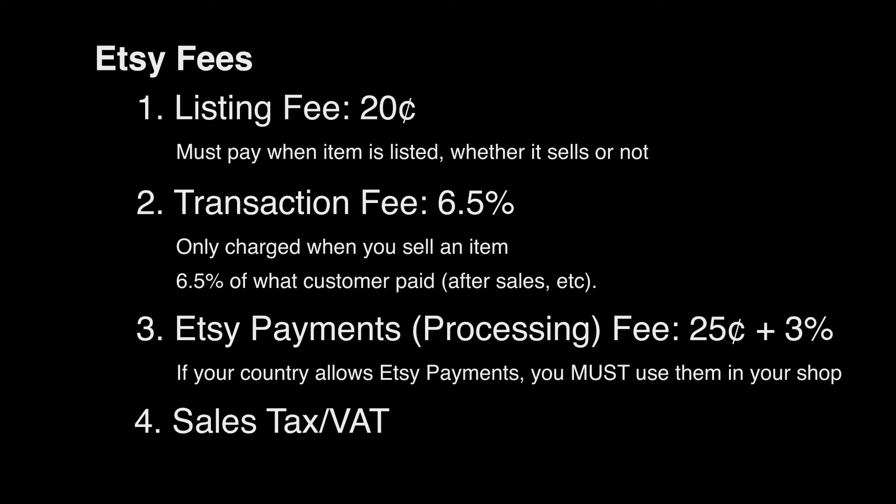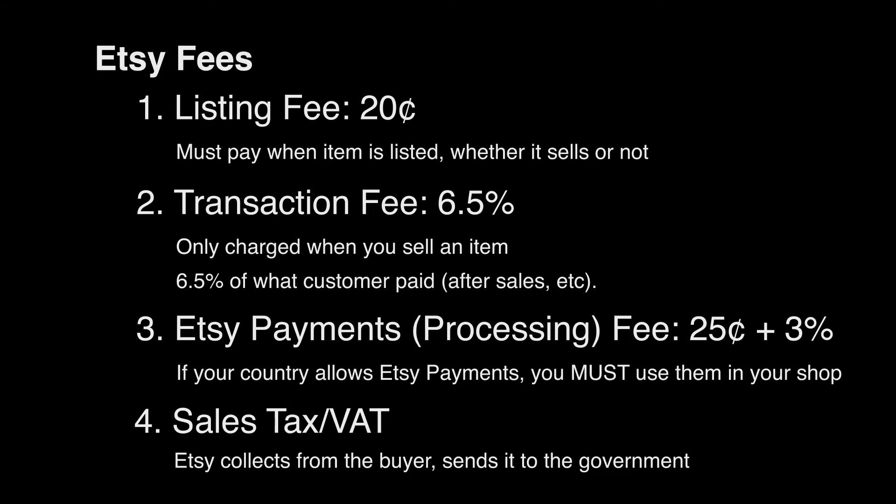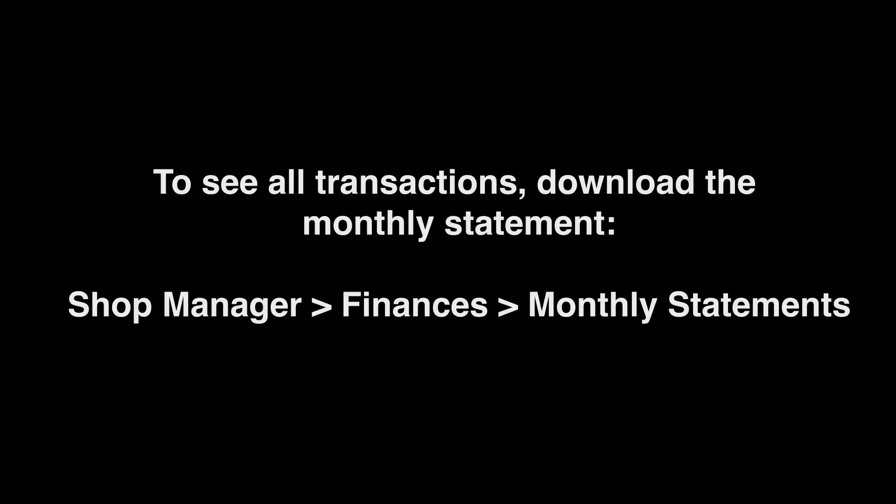The fourth fee is sales tax or VAT. This is something that's collected by Etsy — the buyer pays it, and then Etsy will send it off to whatever government needs it. You don't even have to worry about it, so it won't come out of your income. For that reason, I'm not going to show it in the examples, but we'll look at how it works towards the end of the video too. If you want to see all the fees for every transaction that your shop has had, you can do that by downloading your monthly statement, and I'll show you how to do that later.